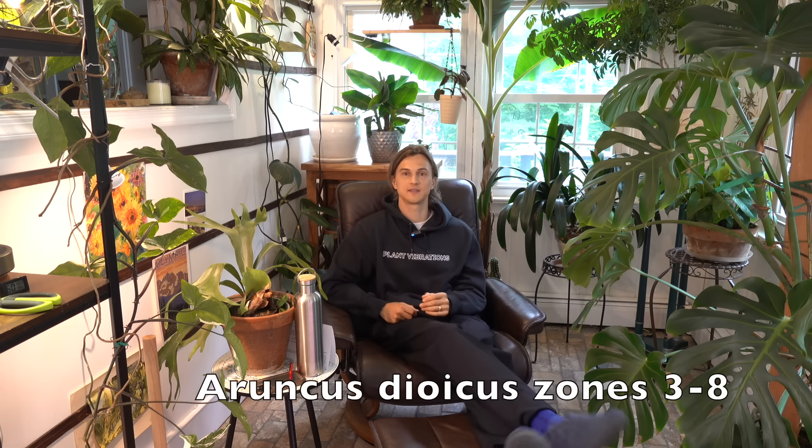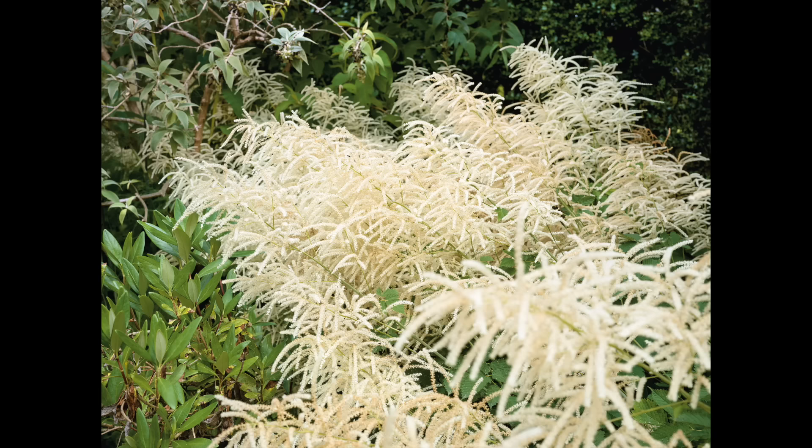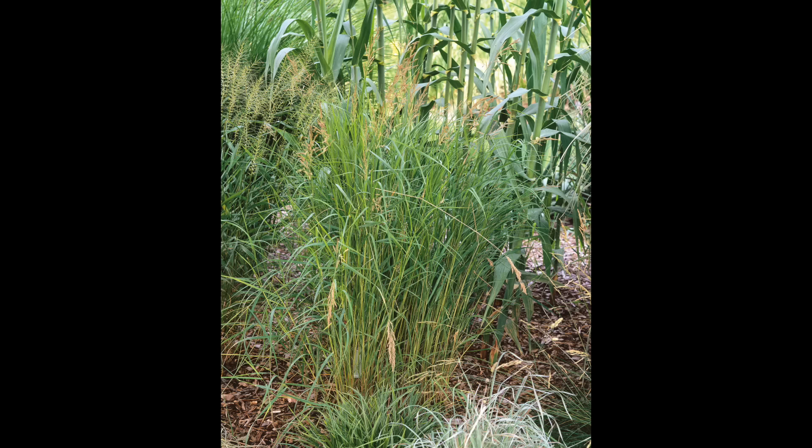Another great-looking plant would be Aruncus dioicus, the goat's beard — perfect for shadier settings. They grow pretty tall and have a wonderful wild flower — just a beautiful native. I'm also looking to add some to my woodland garden. One last category within the herbaceous perennials would be grasses. One that I love is Calamagrostis canadensis — a very natural grass. Consider planting it along the exterior of your gardens or along the fence line and watch it sway in the wind. It's a cool-season grass, starting to grow earlier in the season and producing seed heads in the summertime.